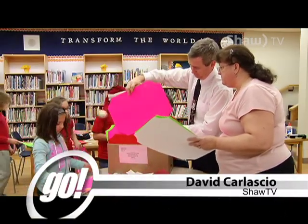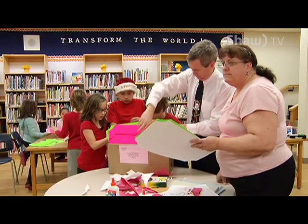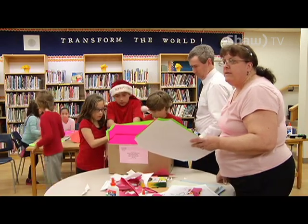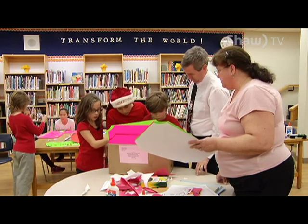Local librarian Anne Marie T. Bear had a creative idea to create Christmas placemats for senior residents at Maple View Nursing Home. She got help from students at Our Lady of Lourdes Catholic School.